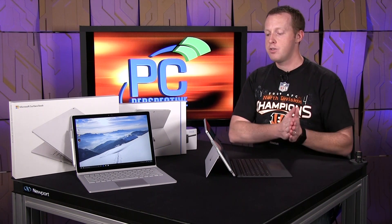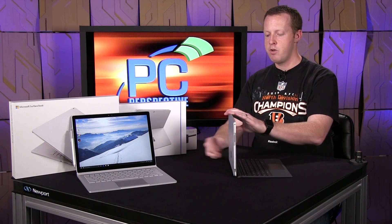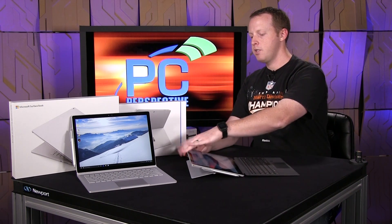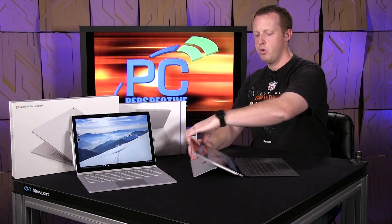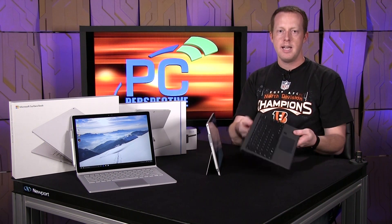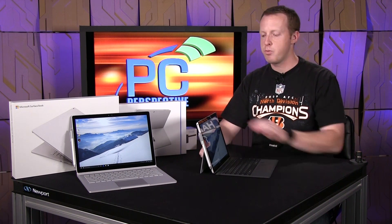This is the Surface Pro 4. It has essentially the same form factor and design as the previous Surface Pro units. It has a kickstand that is adjustable from a very high height, or you can fold it all the way in for a tablet form factor, or fold it pretty far down to get it nearly flat to the surface. The keyboard here is a removable dock — it doesn't supply battery or anything like that, but it does unsnap magnetically, like the previous Surface Pro designs.